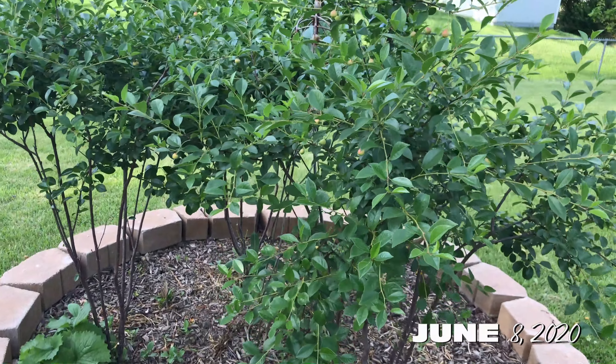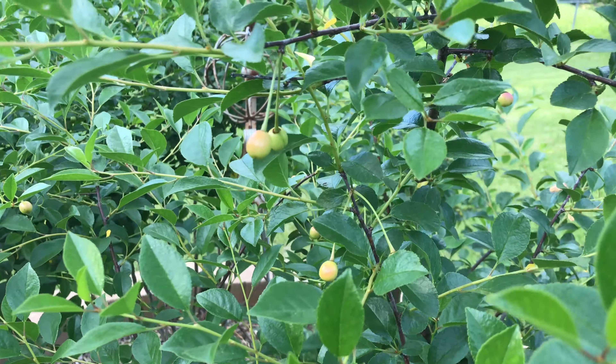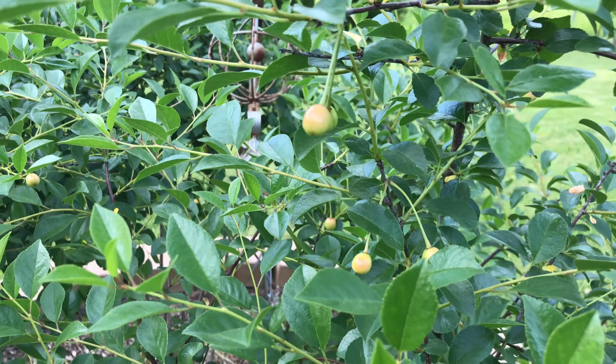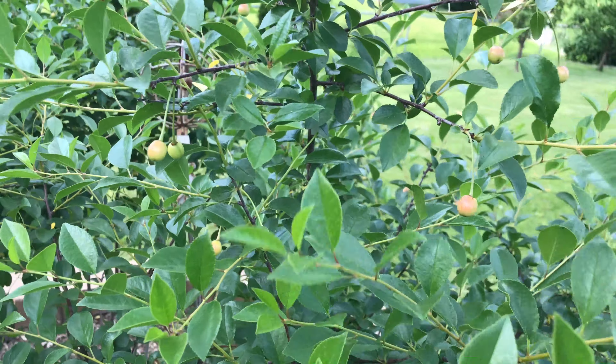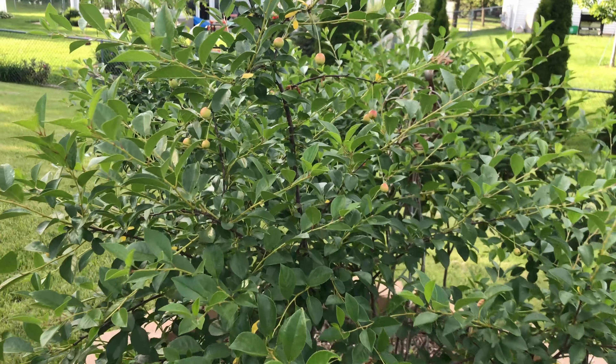These are jewel carmine cherries. We've actually never tried these before, and they're a little bit smaller than regular cherries. I also need to look online to see when they will ripen. And we have a lot of these on these small bushes.